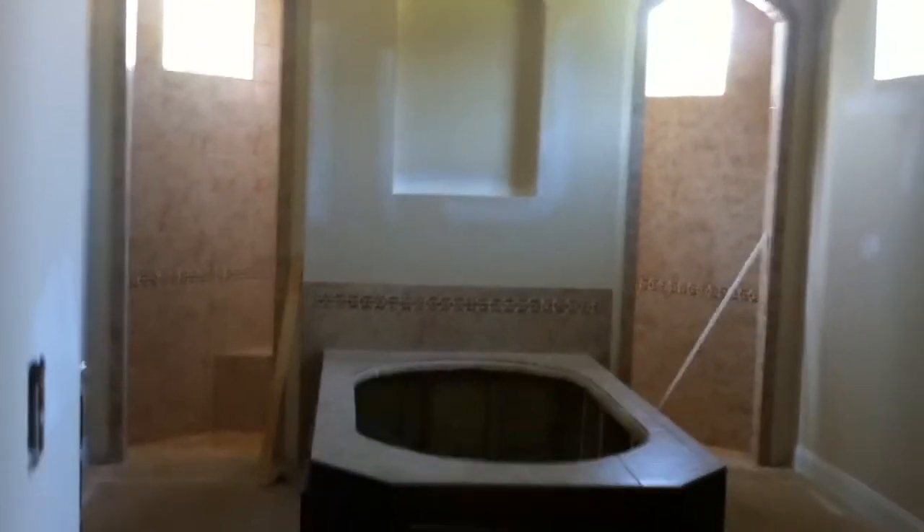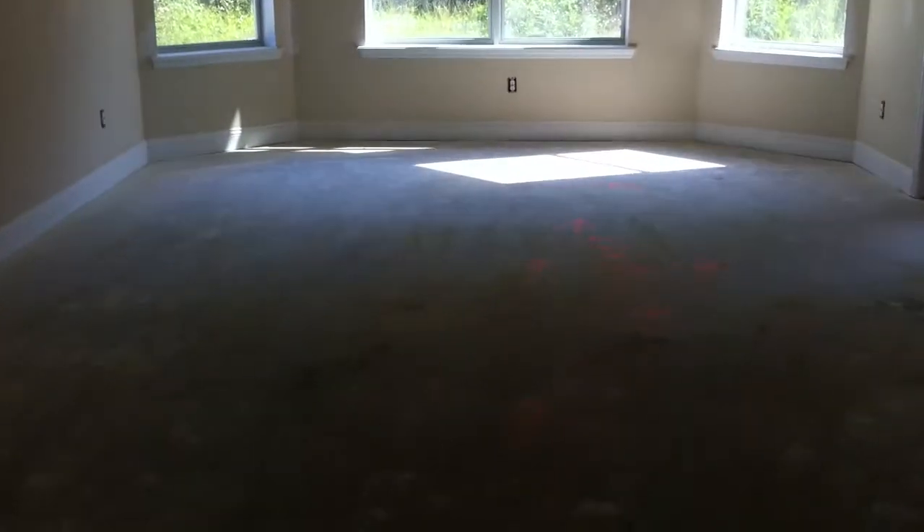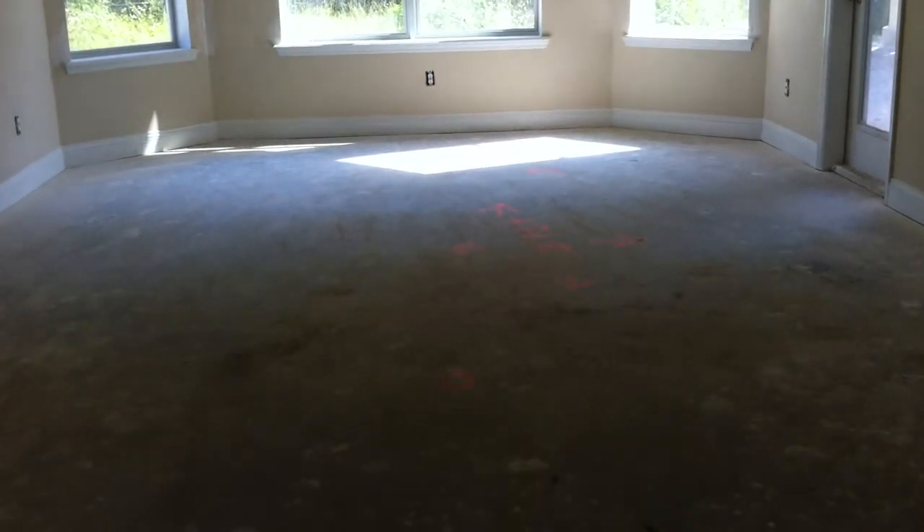So there's the master with a drive-thru, big closet, and the master suite. Big closet — and that should be it.